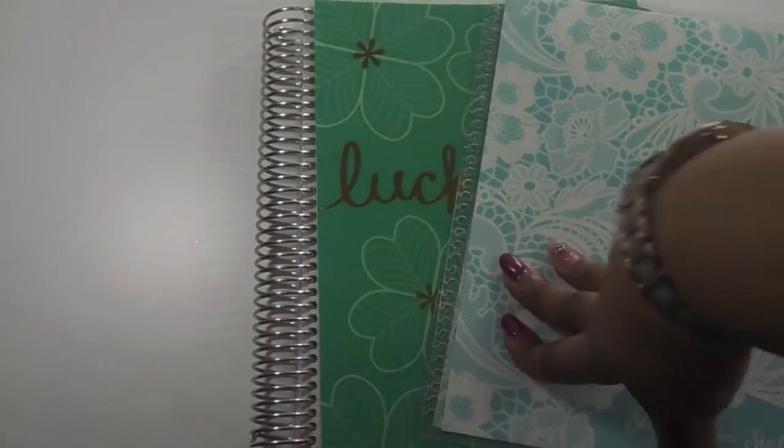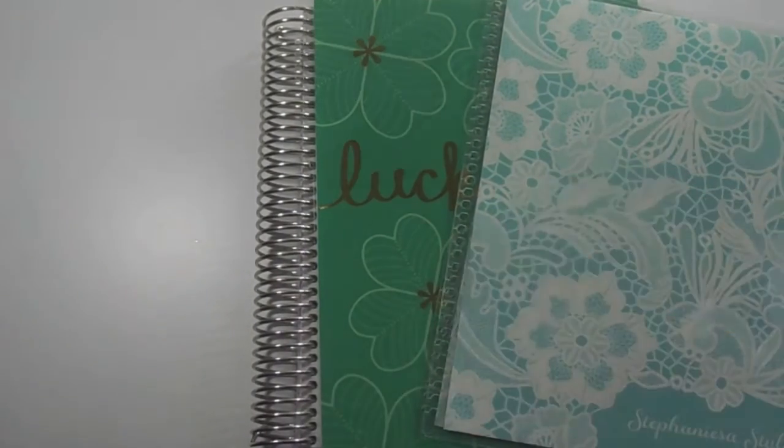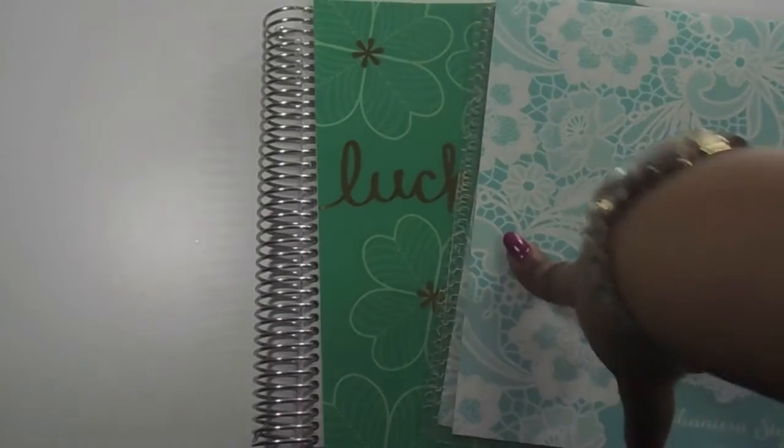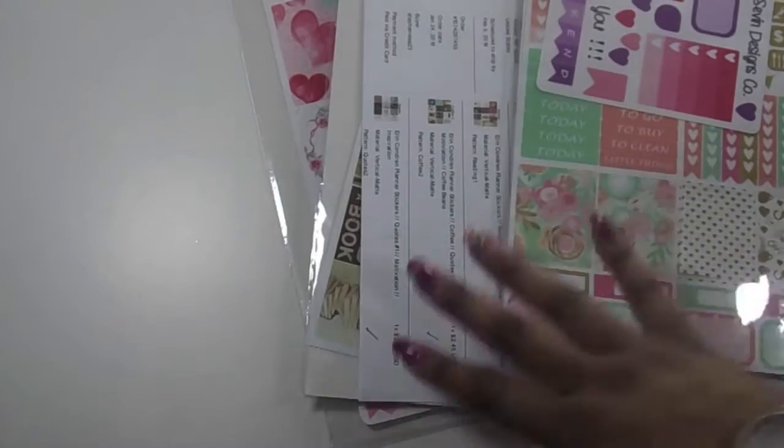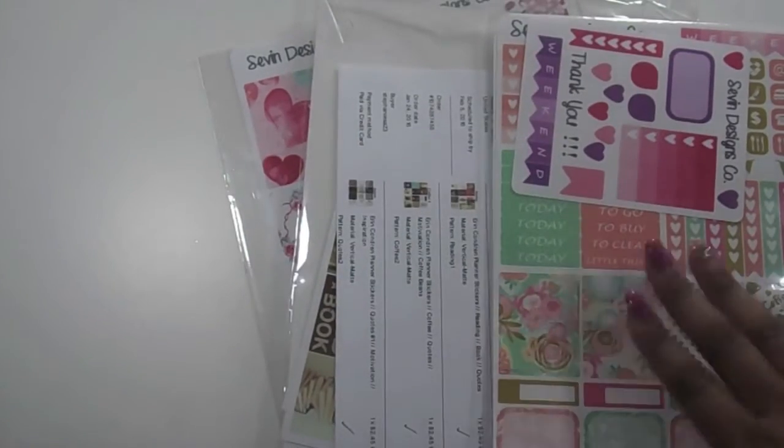Whenever Erin Condren has a sale, I suggest you jump right on it, because these covers were buy one get one free. Next I picked up some stickers from some Etsy shops that I've never tried before, and of course everything was on sale — you know me, I love a discount.